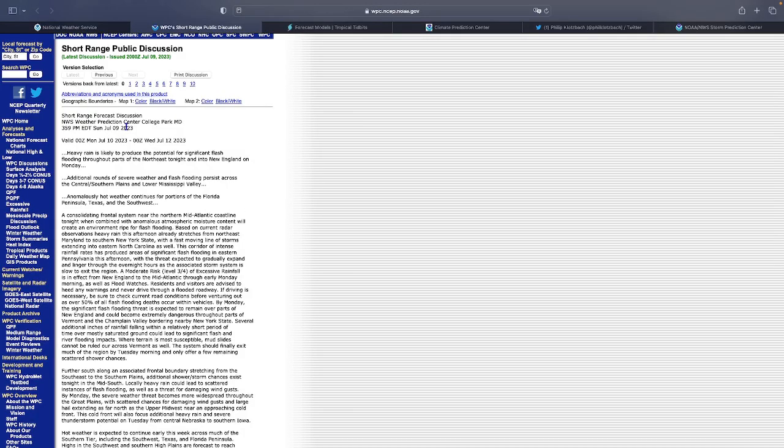According to the short-range forecast discussion, heavy rain is likely to produce significant flash flooding through parts of the Northeast and New England tomorrow, which is Monday. A frontal system is going to combine with the high moisture content in the air to basically dump out the rain.